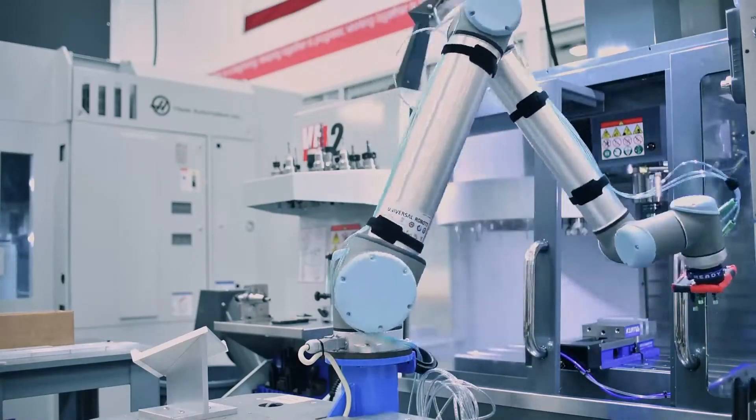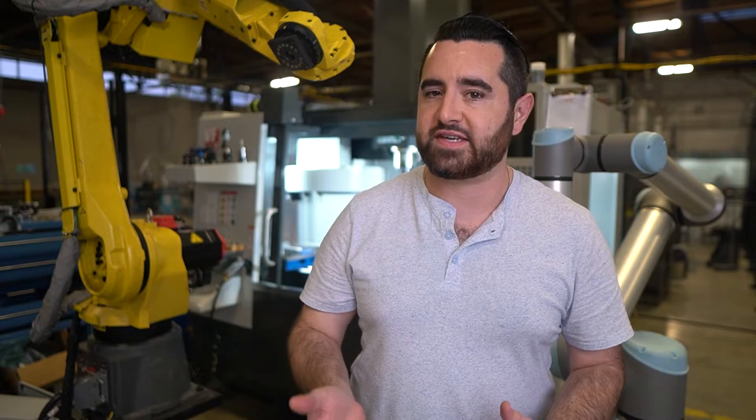Another one of our customers, Alleycat Scientific, needed to run a third shift to keep up with demand from COVID. With Forge, they were able to set up a lights-out robot task in only 10 days. Unblocking that bottleneck let them pay that robot off in 30 days. A Forge-powered robot can help you where you need it most — where production is bottlenecked or you can't find people with the right skills.